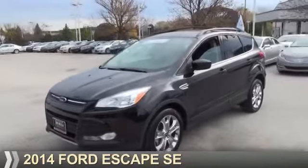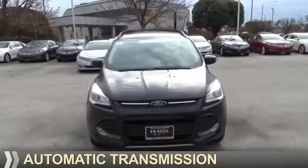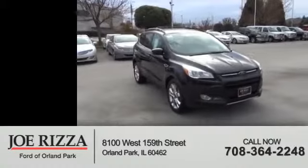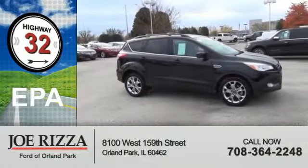Presenting the 2014 Ford Escape. It's powered by a 1.6 liter engine and an automatic transmission. With fewer than 15,000 miles, this vehicle has a long road ahead. Great fuel efficiency saves you money by requiring fewer trips to the gas station.